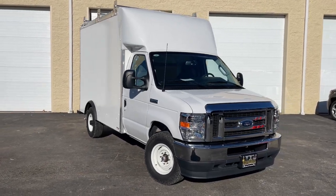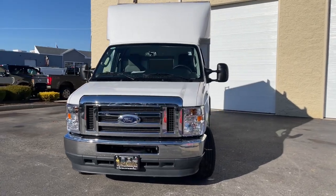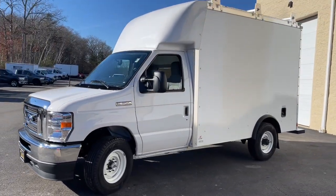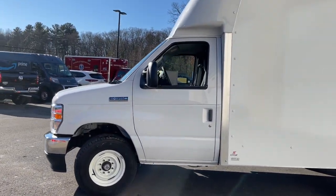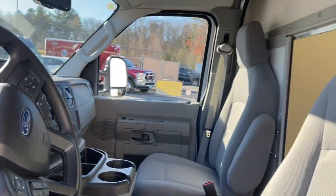Get acquainted with the 2023 Ford E350. This vehicle is an outstanding buy with fewer than 5,000 miles on the odometer. Help your business thrive with this remarkably capable E350. Whether you're towing or hauling, this tough full-size van makes it all look easy.